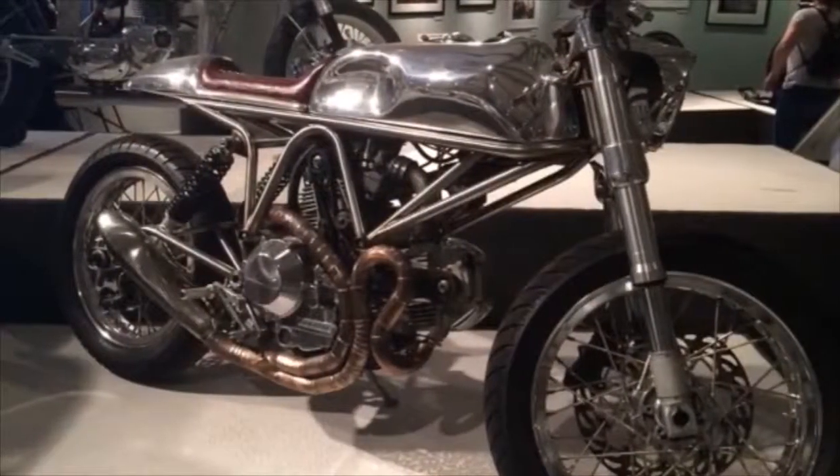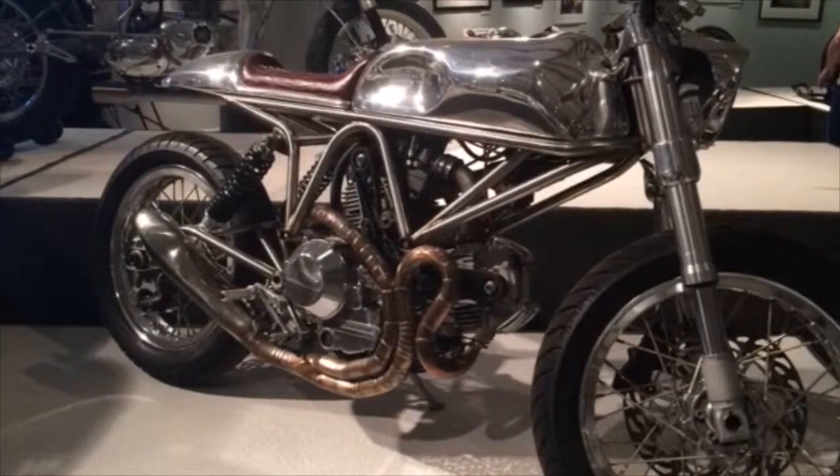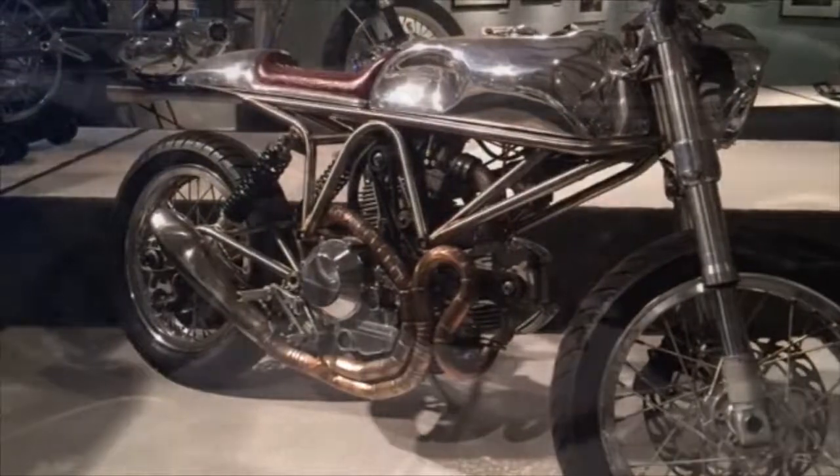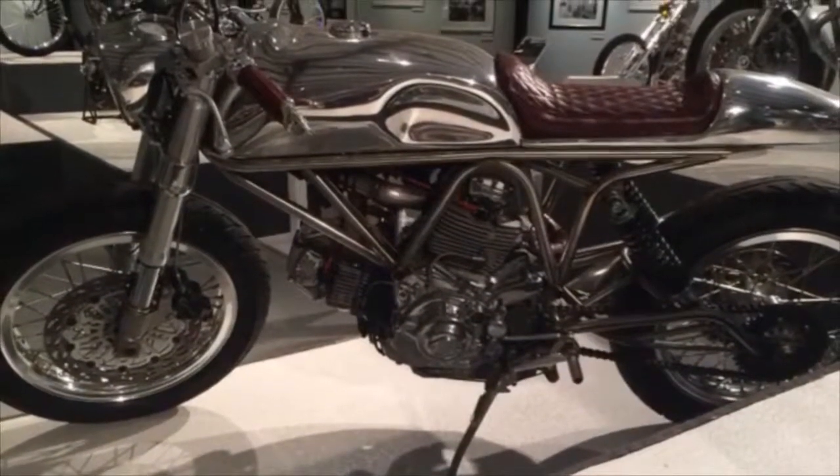Next up we have this very cool Revival Cycles J63 Ducati 900 SS wrapped in a hand-sculpted aluminum frame. It's just a really killer cafe-style bike that we just love.